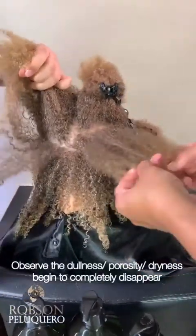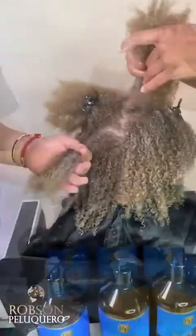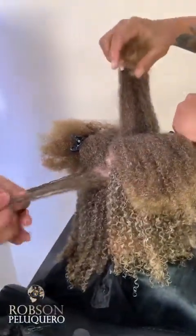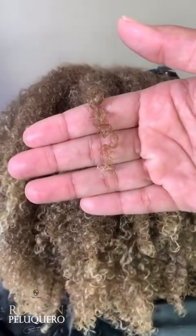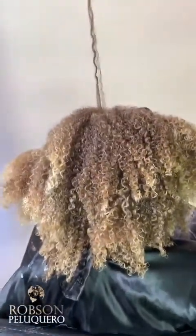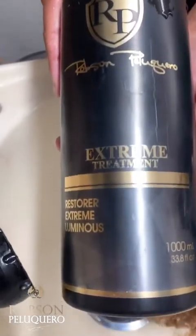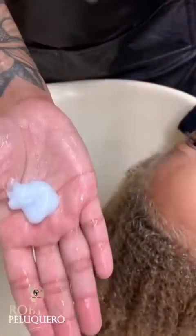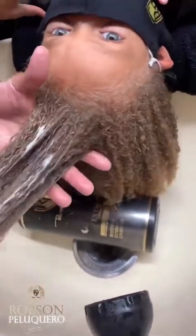Immediately, that's it. In 10 minutes, we're going to wash it. And here, extreme treatment. Both of these products are excellent detanglers — you don't need to add extra stuff. That's all you need.